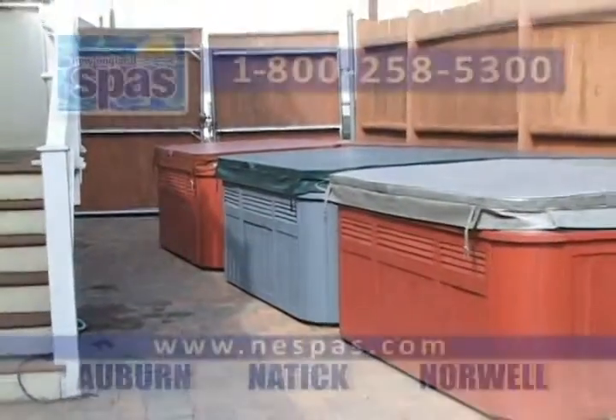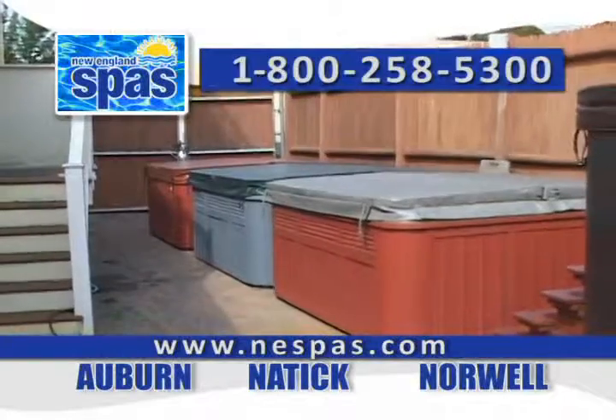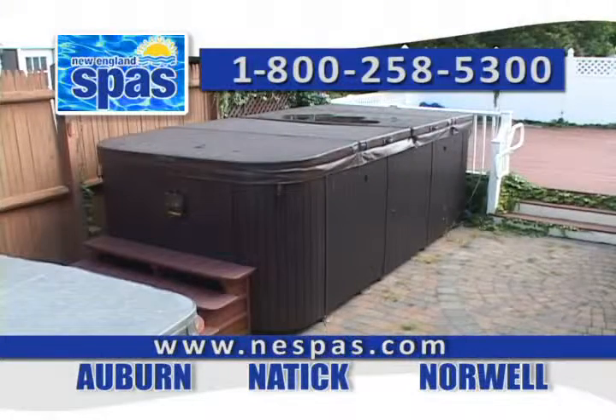If you're looking for a great deal on a hot tub or a spa, don't forget to ask about our floor model clearance, and of course we always have a selection of pre-owned spas — they represent a great value.